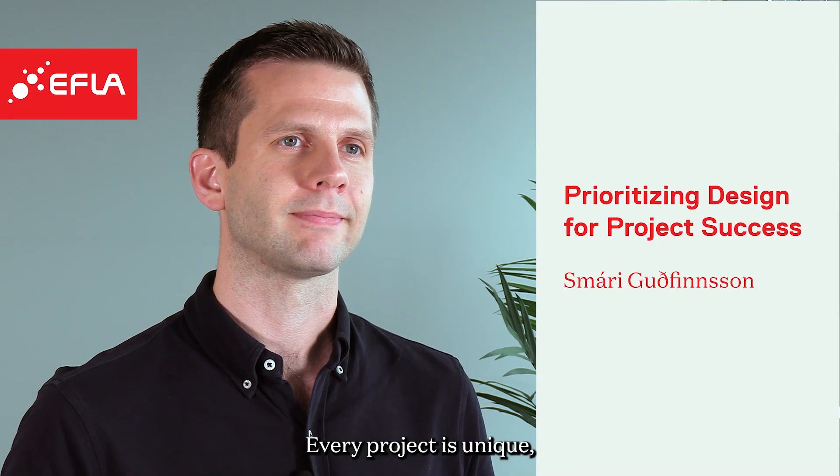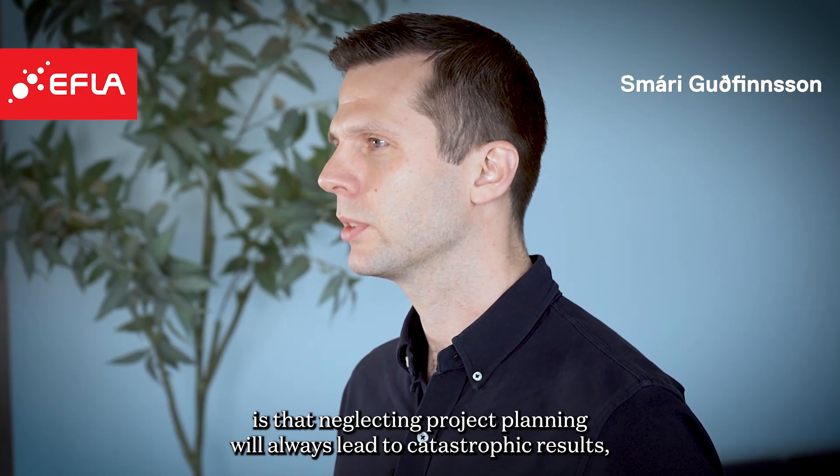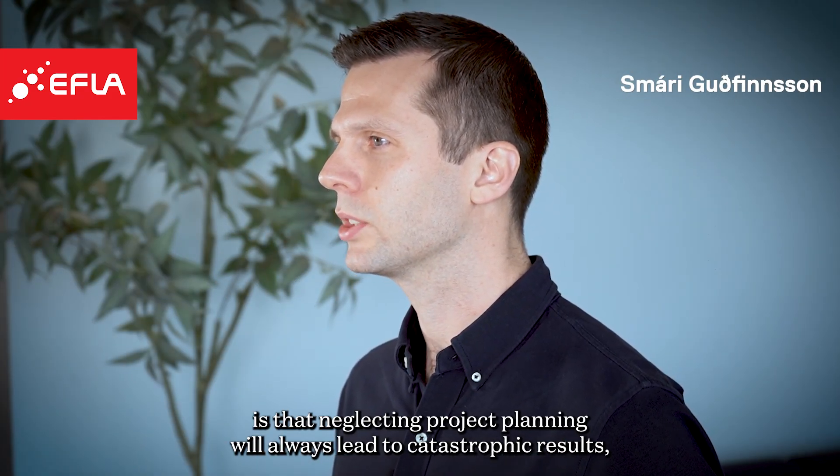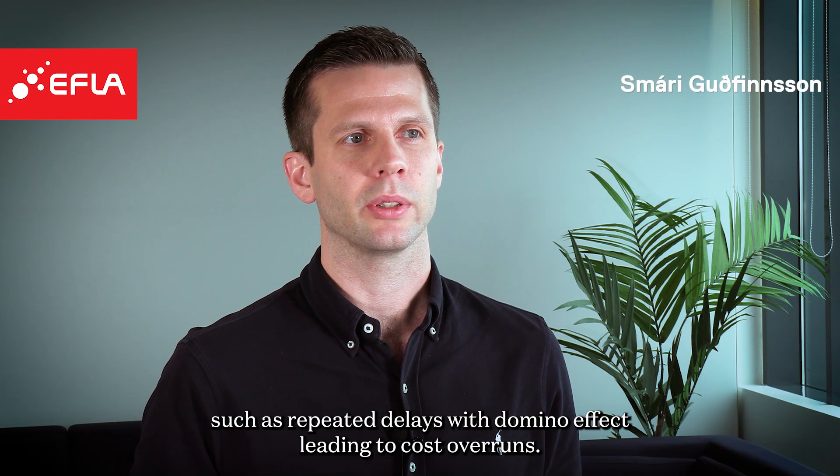Every project is unique, where each project has its own distinct challenges. What they all have in common though is that neglecting project planning will always lead to catastrophic results, such as repeated delays with a domino effect leading to cost overruns.